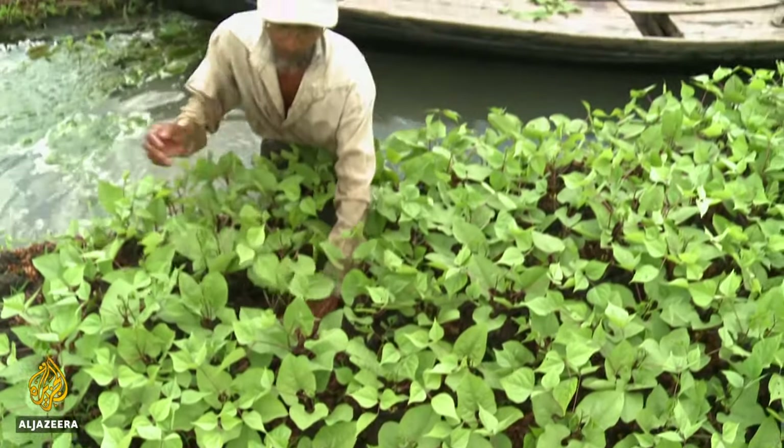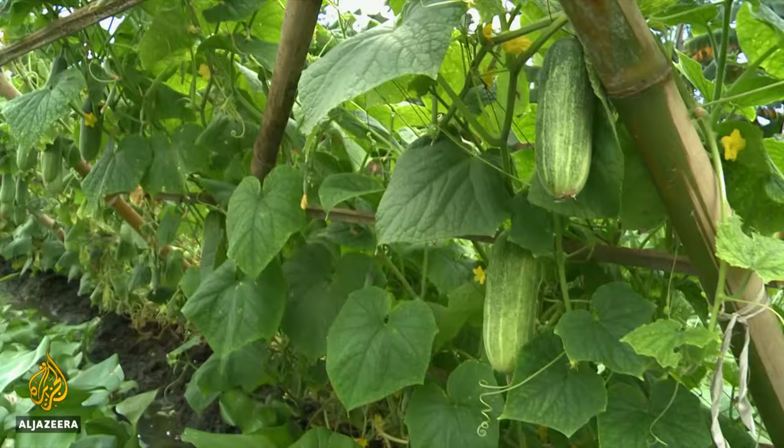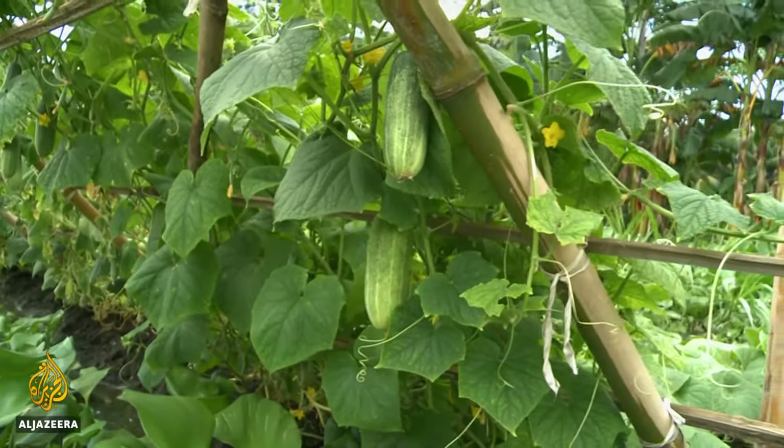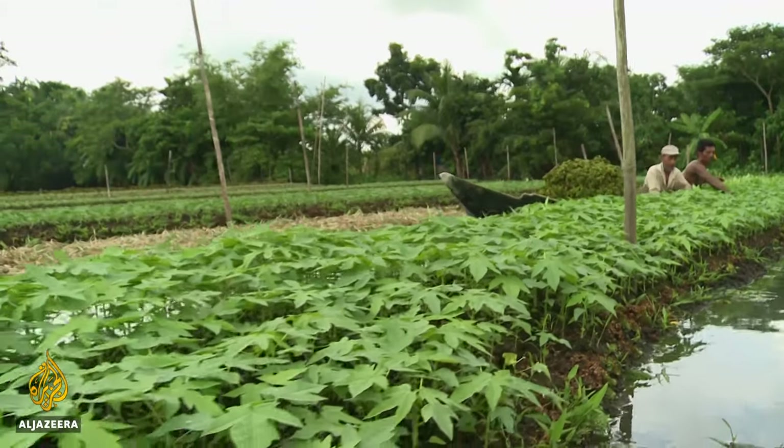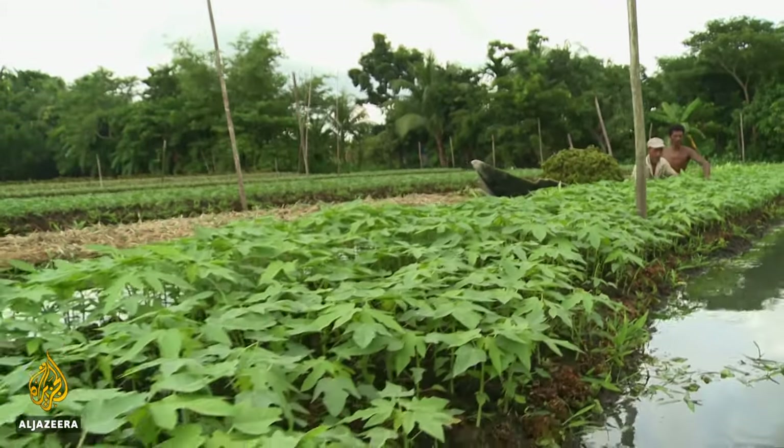This method of farming is getting really popular and is now practiced in at least 15 to 20 other districts. Farmers are making a good profit. Many poor Bangladeshi farmers have now been given a financial lifeline by turning back the clock and relying once again on a traditional farming technique to protect their livelihoods. Tanvir Chaudhary, Al Jazeera, Pirajpur, Southwest Bangladesh.